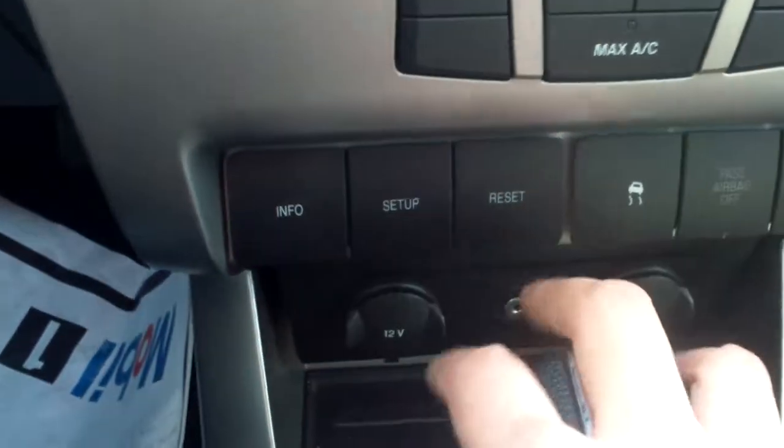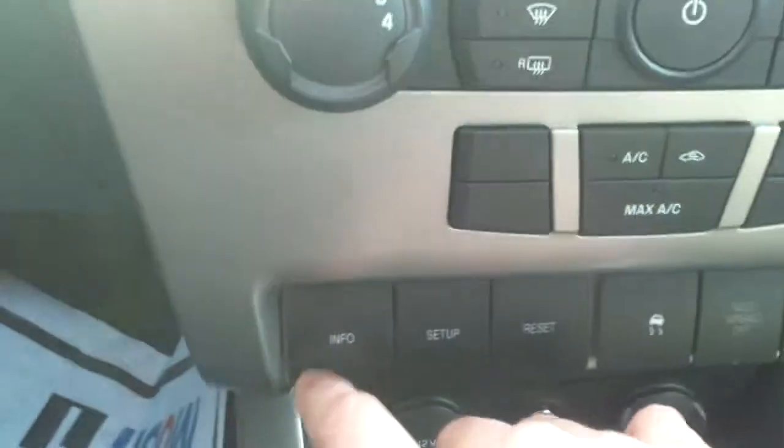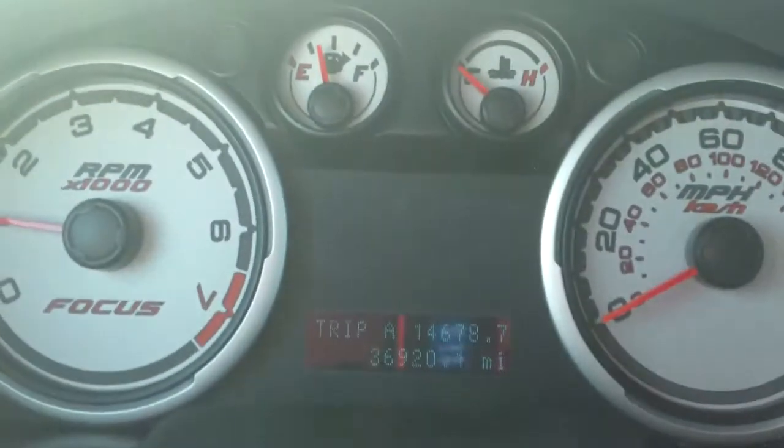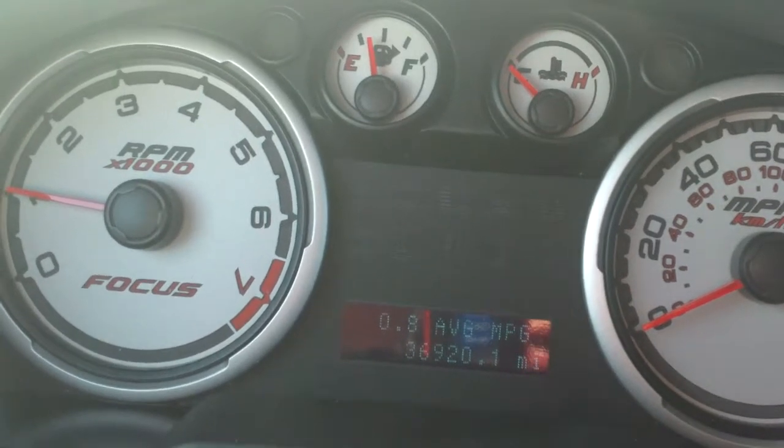We have some info buttons that are going to essentially change the information that you're seeing in your driver information center. So if we press info, you're seeing trip A, trip B, miles to E, fuel economy, just things like that.